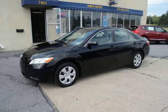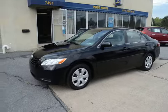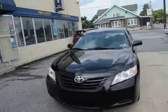I'm Tony from Mayo Autos, and here we have a 2009 Toyota Camry LE, and this is a local trade that was just traded in here on our lot.